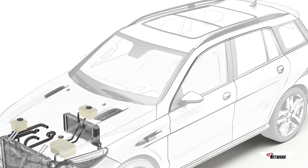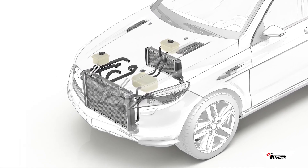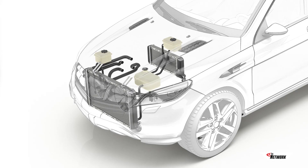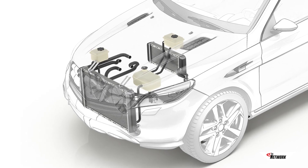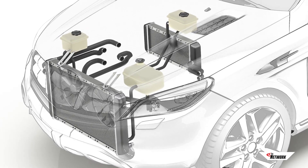Collectively known as the cooling system, these components play a big role in the performance of the engine as well as the fuel efficiency and emissions of the vehicle. The cooling system removes heat from the engine and automatic transmission and vents it into the atmosphere through the exhaust vents.